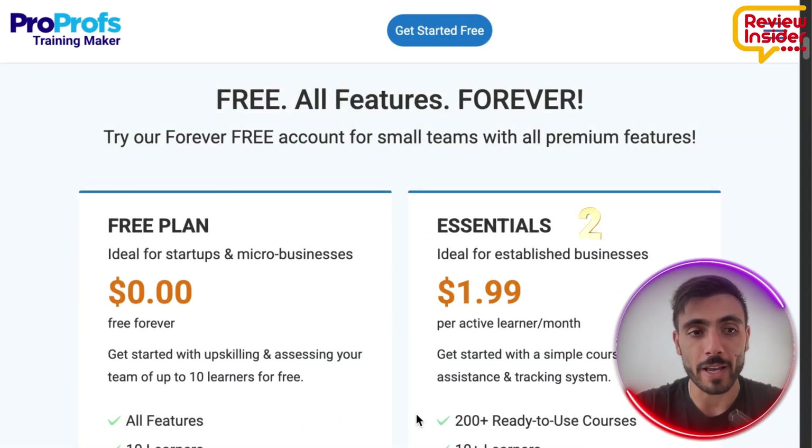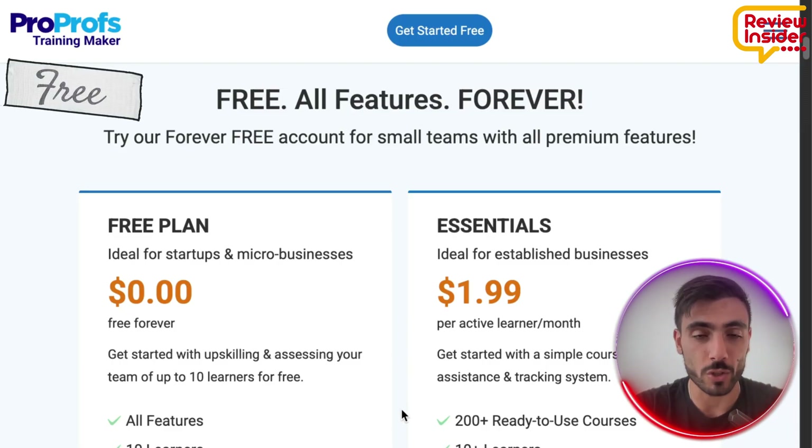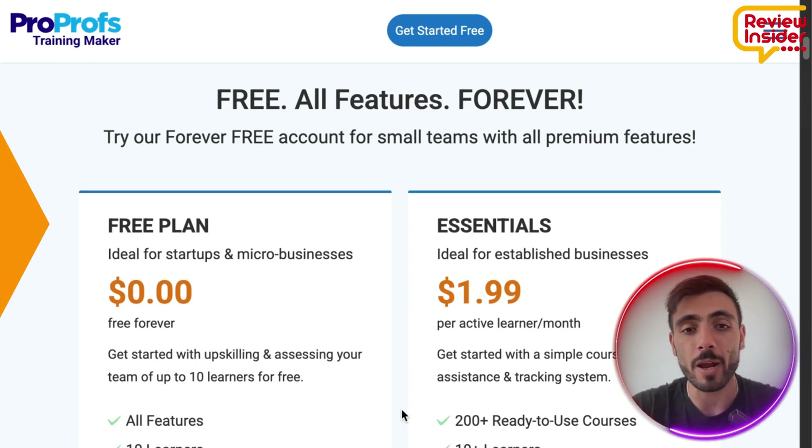They have two different packages: a free one, where even up to 10 learners from your company can learn with ProProfs totally for free. And then it's $1.99 per active learner a month.